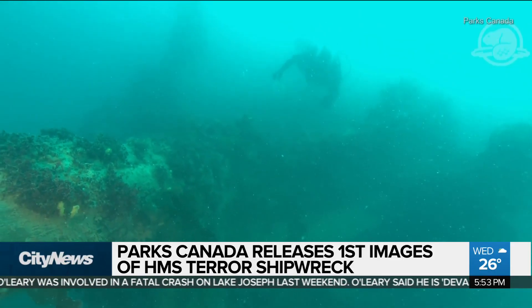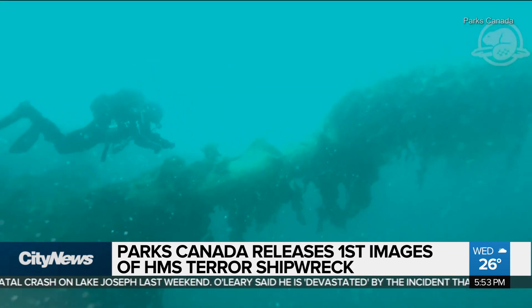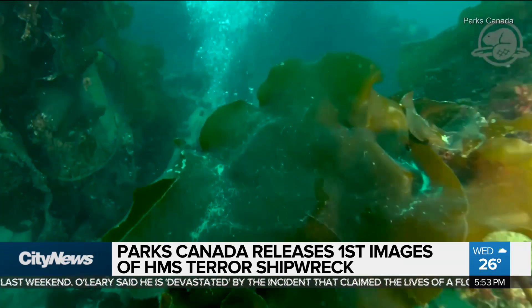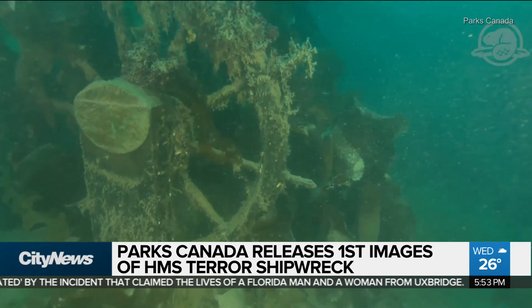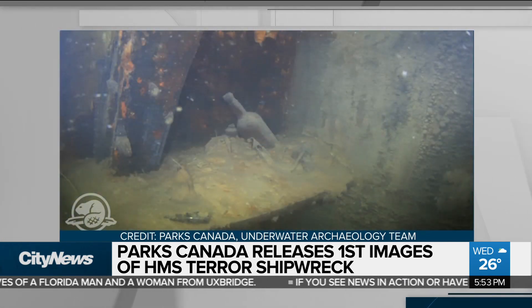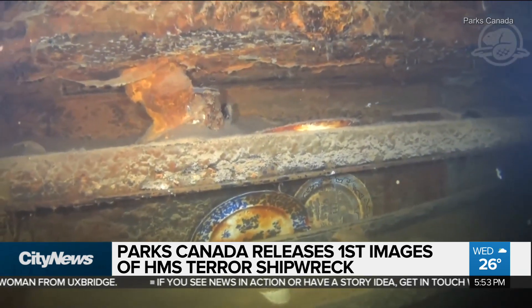Underwater archaeologists are closer to unraveling the secrets of a British warship lost more than 170 years ago, that became Canadian legend and one of exploration's deepest mysteries. Parks Canada has released never-before-seen pictures and video from inside the HMS Terror, part of the doomed Franklin Expedition. The images reveal an array of artifacts preserved in a near-perfect state.